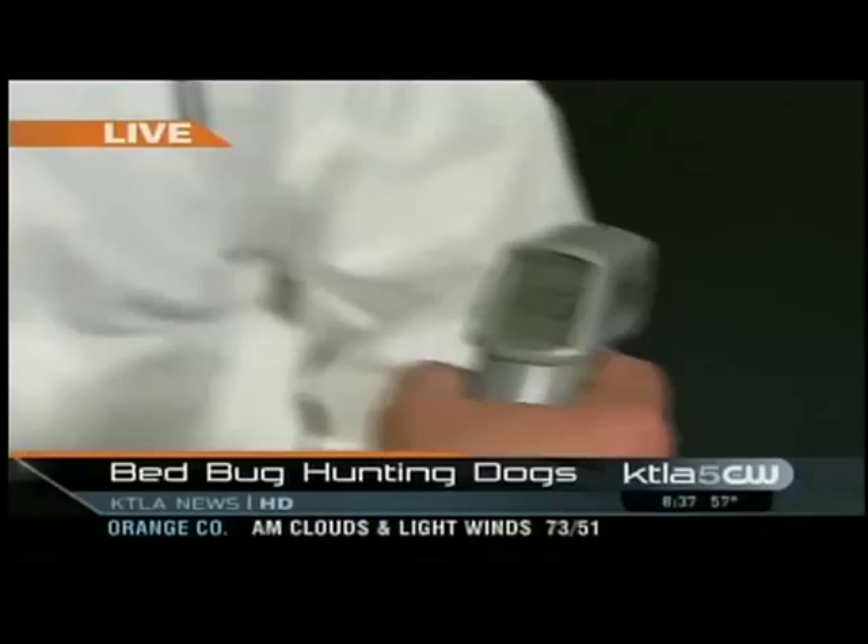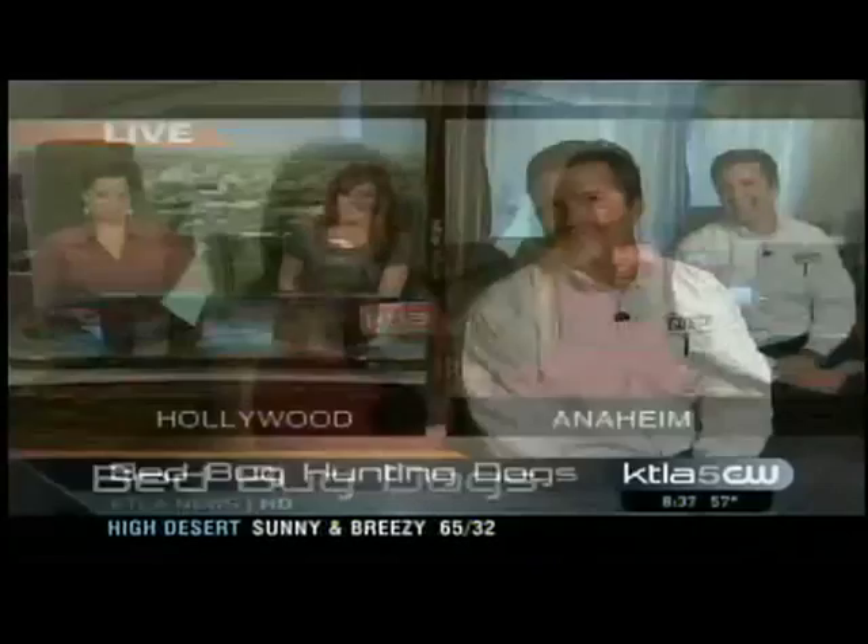Bed bug dogs and heat to kill critters without killing ourselves — that's what it is. Who's hot in here? You're in a hotel room with a man — put your clothes on, girl.